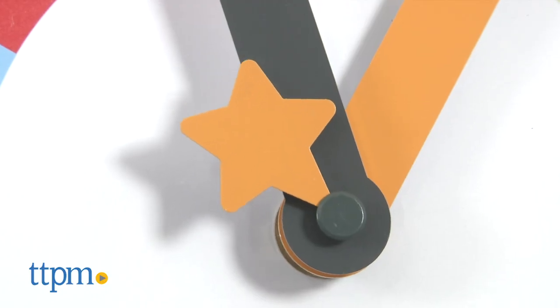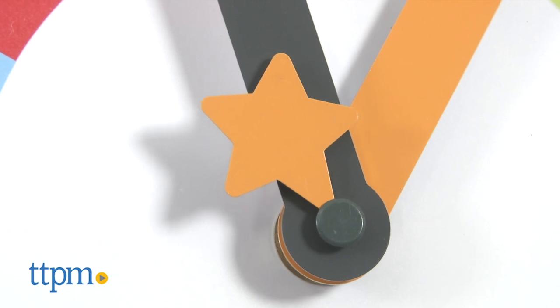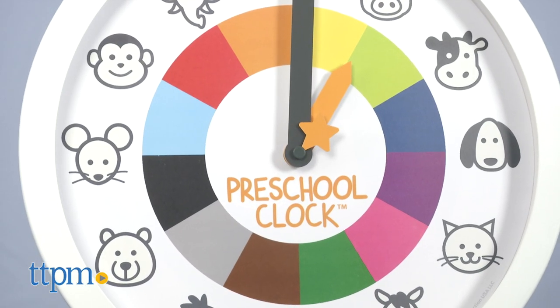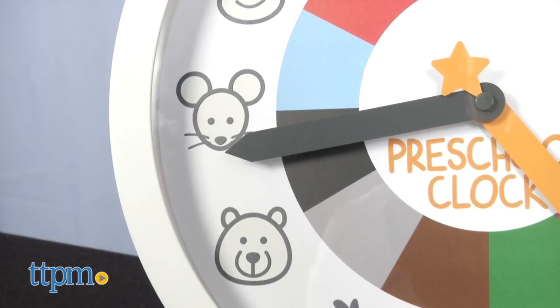A little star counts off the seconds, making it easier for kids to track and ensuring they don't get it confused with the hours and minutes. This is also a way to help kids understand the clockwise rotation of the hands.